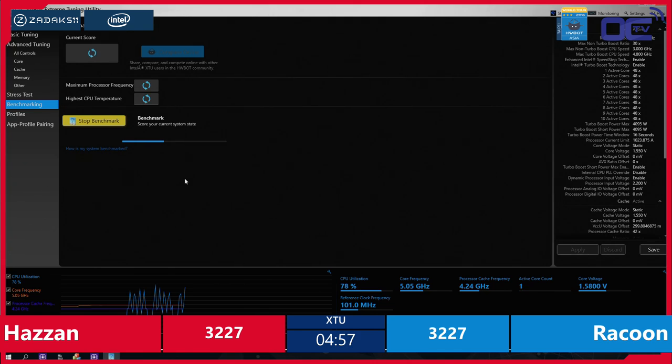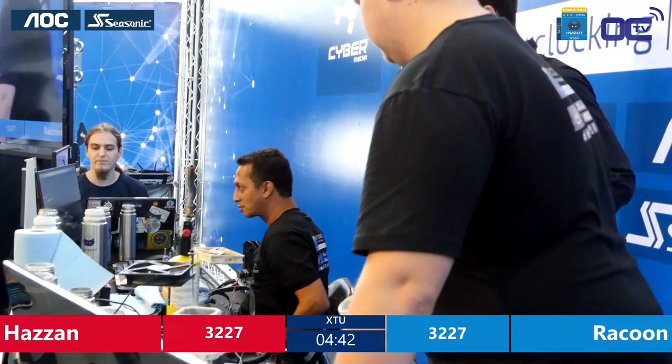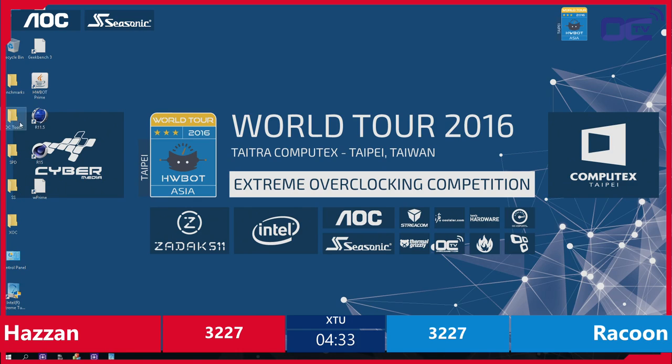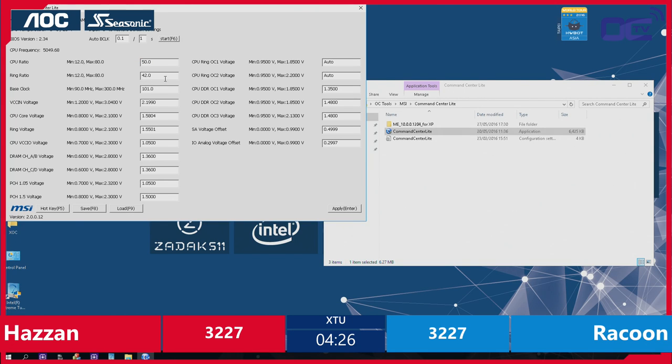They're so close to the edge! If they launch the benchmark just in the final second, before time is over, we will allow the run to complete. Maybe that's something we will experience today — the score will be done when the official time is called over. So he has to run, rerun, and maybe get 3228 to get into the final. Hazan will probably go back to settings and increase the B-clock.